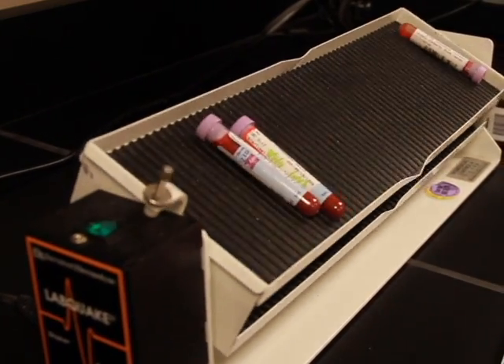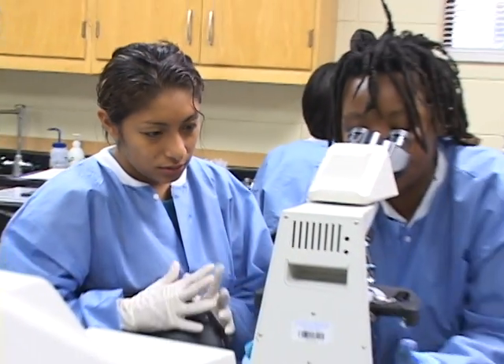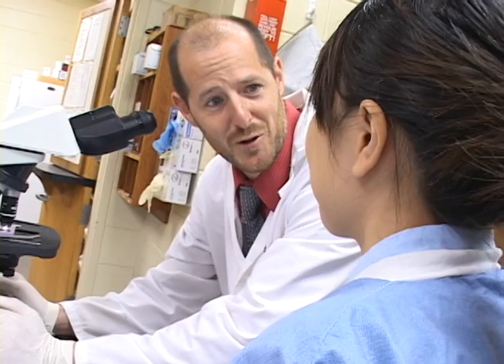We not only teach them the clinical skills that are needed, we also add to that professionalism attributes and we try to teach them to be colleagues. The department fosters a community among faculty, clinicians, and students.